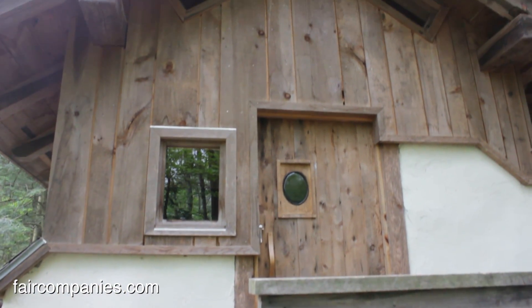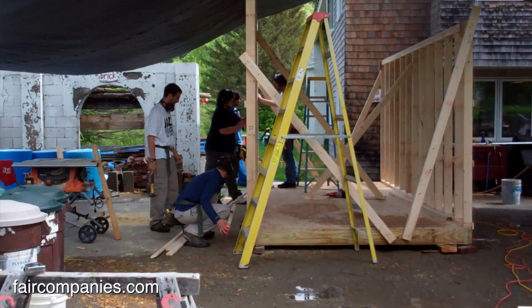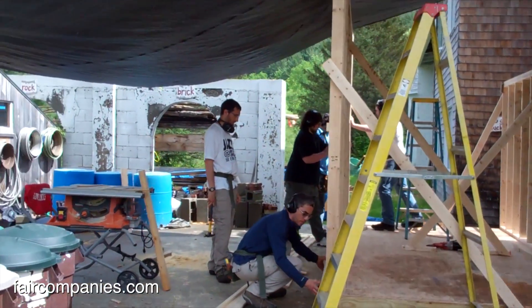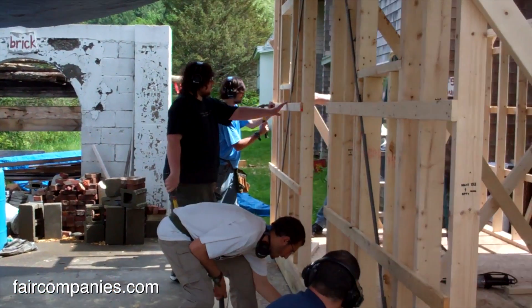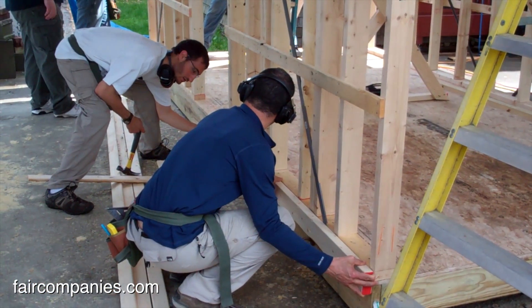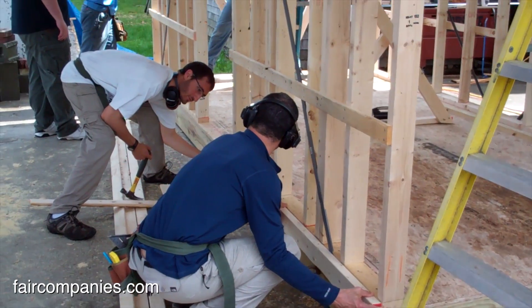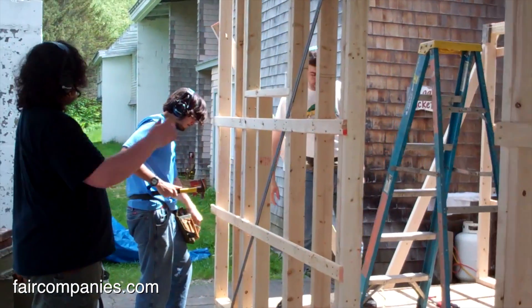The class that's going on right now — that's what they're building — is this timber frame structure. We focus a lot on helping people learn the hands-on skills that they can go out and design and build their homes. And those hands-on skills are something that have really been lost in the last couple of generations.